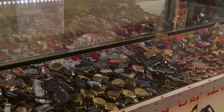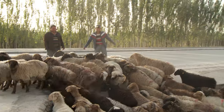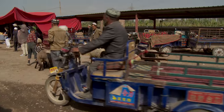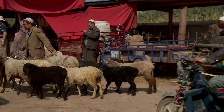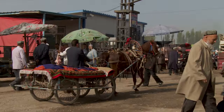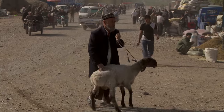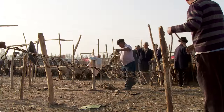But if you really want to step back in time and see what life was like in the 12th century, you have to get up early on a Sunday morning and head out to Kashgar's livestock market. It's a scene straight out of the Arabian Nights — but for the herders and tradesmen who come here to buy and sell, it's just another working day.